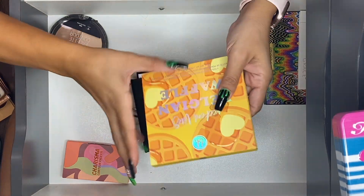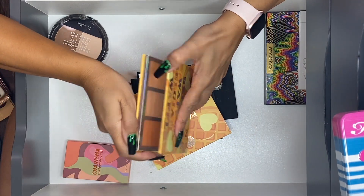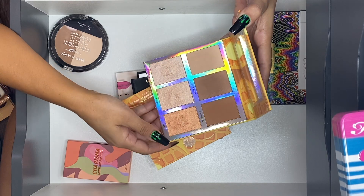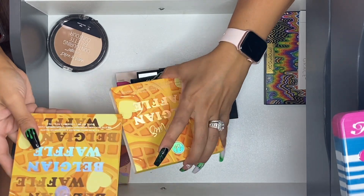BH Cosmetics Weekend Vibes Belgian Waffles — this is a really good one. The highlighters in here are beautiful and the bronzers are really nice, so I'm not going to part with this one. She is gonna stay.